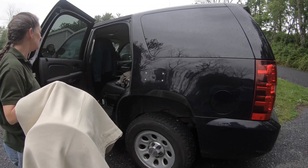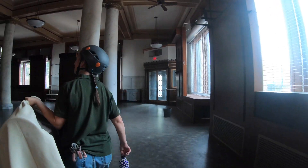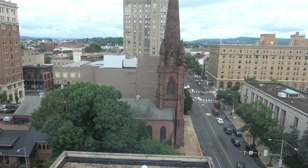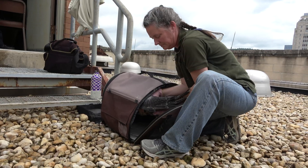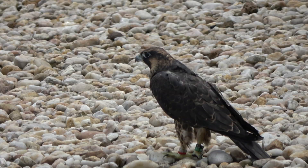After we attached the transmitter, we took the bird back to its natal site and released it on the roof of that building. So now, presumably, it's reunited with its family, its nestmates, and its parents.